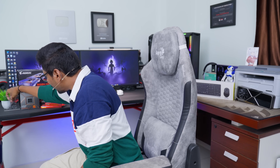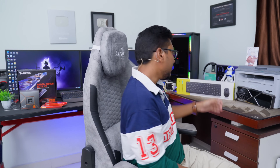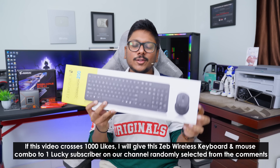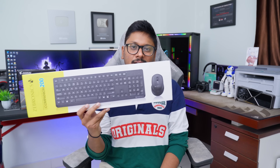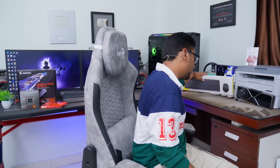To make this video more interesting, I have a special giveaway organized. If this video crosses 1,000 likes, I will give away this wireless keyboard and mouse combo set from Zebronics to a lucky subscriber. You don't need to do anything special — just make sure to like this video and comment, otherwise how will I pick the winner? It's a very nice combo set, so don't miss out on this opportunity.